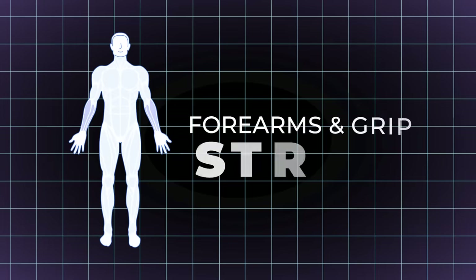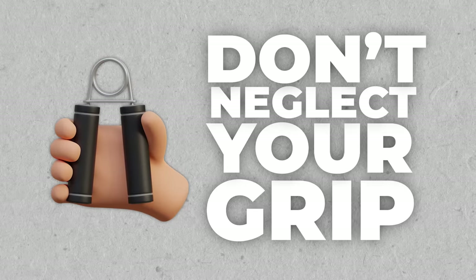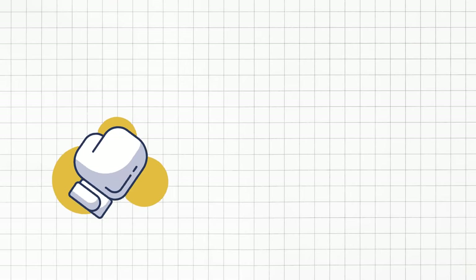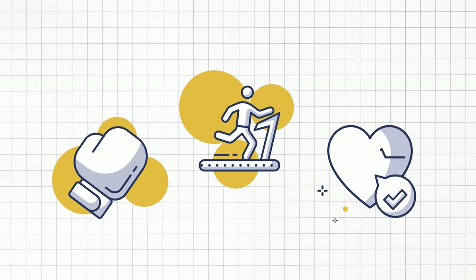On to forearms and grip strength — you know what they say, don't neglect your grip. Farmer walks are grip strength champions, strengthening your forearms and hands. This translates to better performance in various sports, improved athleticism, and even reduced risk of injuries in daily life.